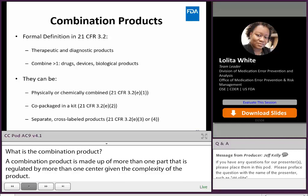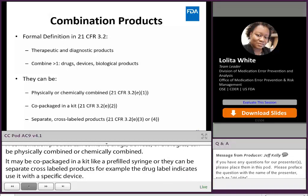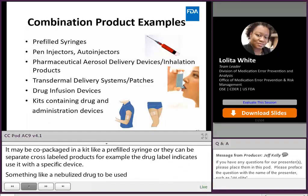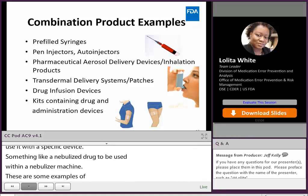A combination product may be co-packaged in a kit — for example, a drug vial co-packaged with a pre-filled syringe — or can be separate cross-labeled products, such as a drug label indicating to use the drug with a specific device, like a nebulized drug to be used with a specific 510-cleared nebulizer machine. Examples of combination products include pre-filled syringes, pen injectors or auto-injectors, inhalation products, transdermal delivery systems or patches, drug infusion devices, and kits.